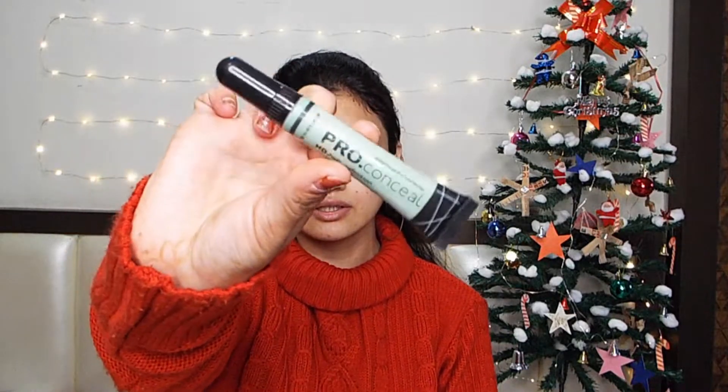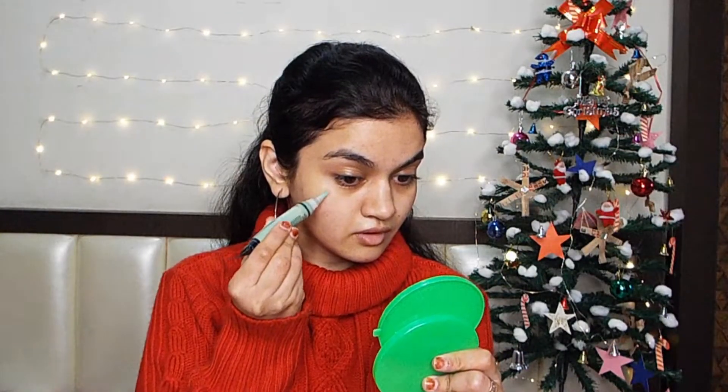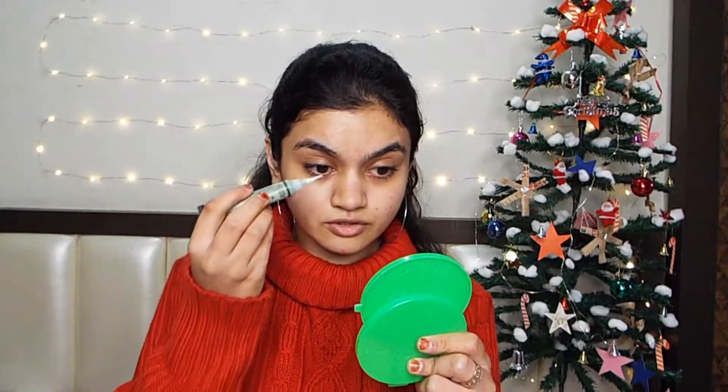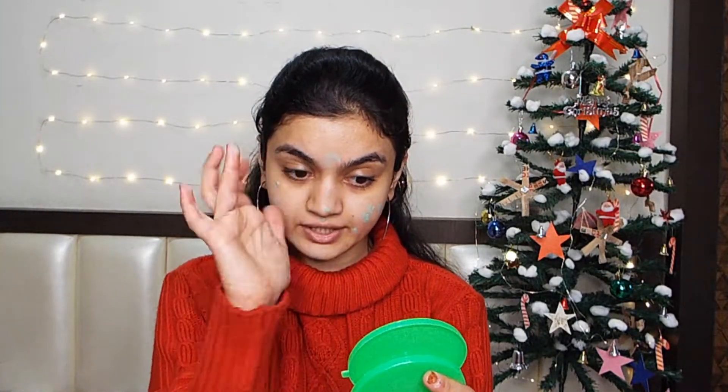To cover those red spots I am going to use this pro concealer HD high definition concealer in green. I'm just going to apply it where the redness is. I have used the green concealer on all the red spots, and now I am just going to tap it in with my fingers.